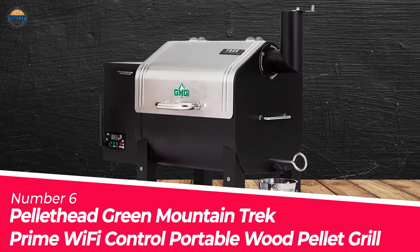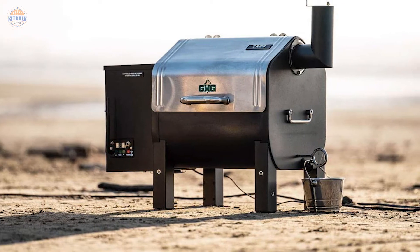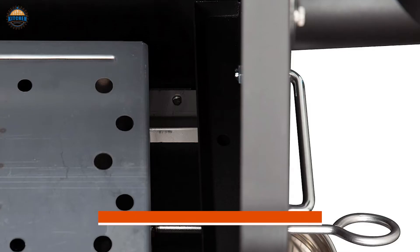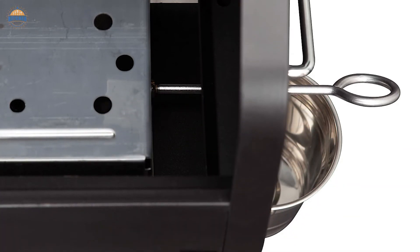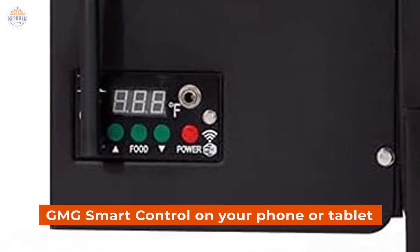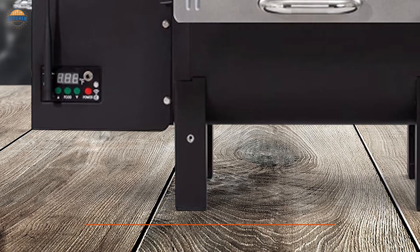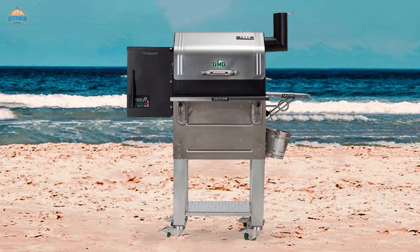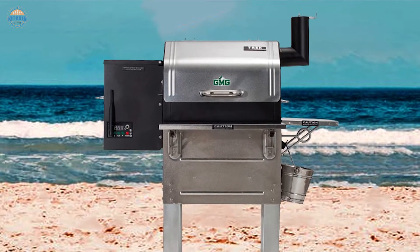Number 6. Green Mountain Trek Prime Wi-Fi Control Portable Wood Pellet Grill. With the Green Mountain Trek Prime Wi-Fi Control Portable Wood Pellet Grill, you can now control your grill from anywhere in the world. The new adjustable heat baffle will help eliminate unwanted hot spots, making it much easier to get consistent results. You can also monitor and adjust your smoke and grill temperature as well as food temperature with smart control on your phone or tablet. The smoker is made of stainless steel construction for durability and easy cleaning, and comes with an extendable leg option that makes it convenient to use even in large spaces. It comes equipped with a 110V or 12V power adapter for compatibility with most US outlets.